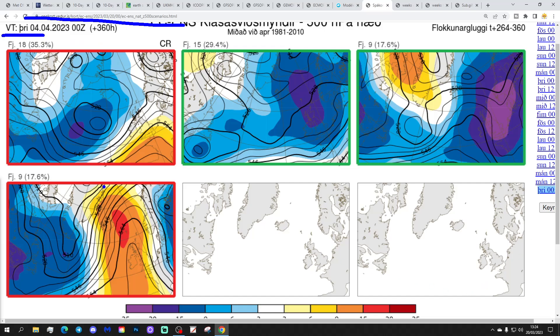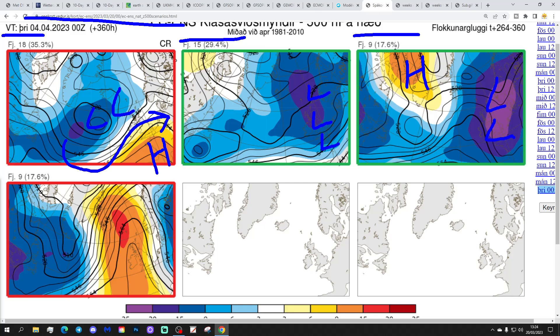In two weeks' time, these are the options for the 4th of April. 18 members of the ECM ensembles show high pressure over France with low pressure away to our north and west - relatively unsettled but milder. 15 members show deep low pressure through the country - that could be very, very unsettled indeed. 9 members show high pressure towards the Canadian side and Greenland with low pressure to our north and east - very unsettled and potentially a little bit on the cool side. And another 9 with a mid-Atlantic ridge heading up towards Greenland and Iceland, bringing wind from more of a northerly direction - that's the driest option but a little bit on the cool side.